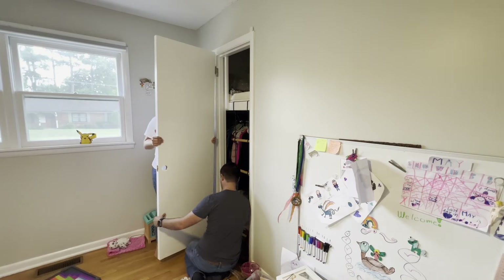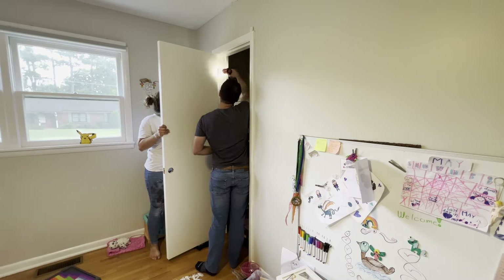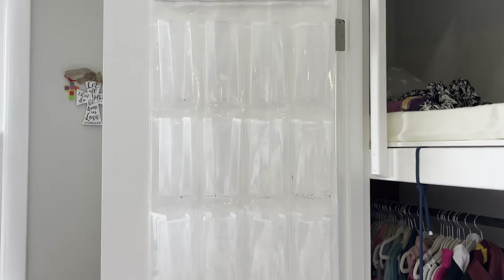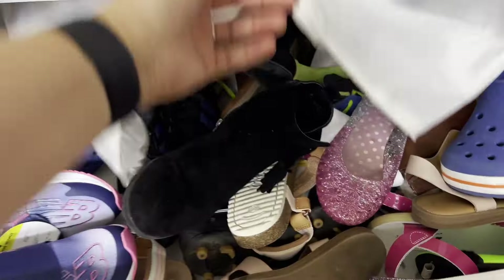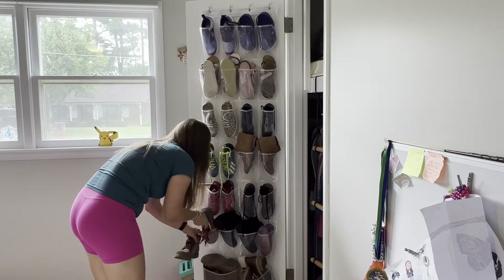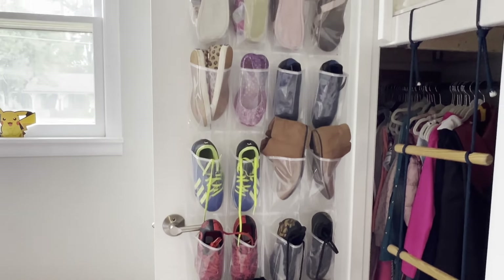So first thing we worked on was putting the door that I had recently painted back on my daughter's closet. We made some changes in there and I really felt like getting her room set up in order was a good start to getting her ready for the school year. I had one of these shoe racks just lying around so I decided to tackle her mess of shoes just so that we could find what we needed and put them all in there for a better use of space.